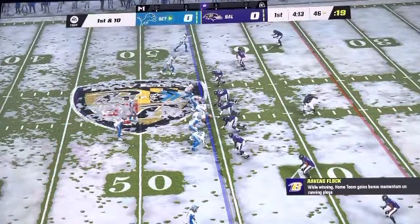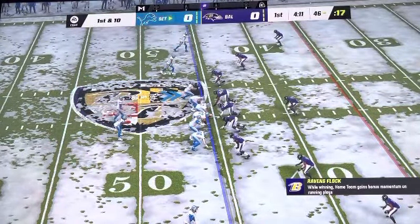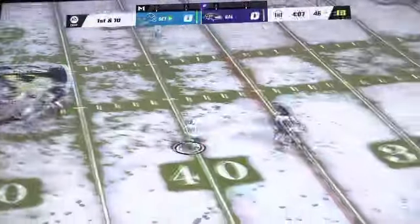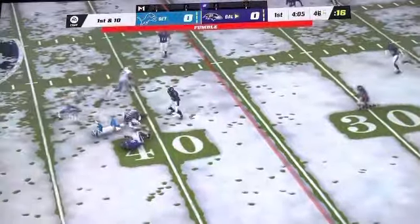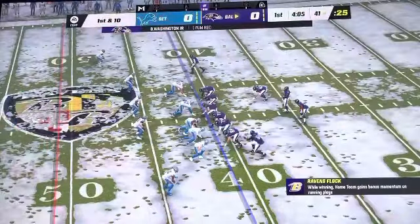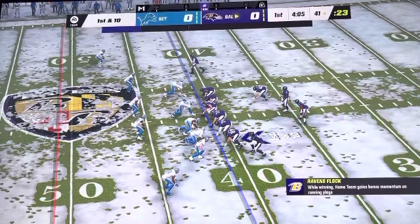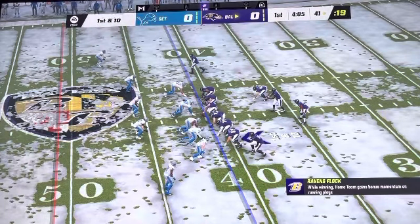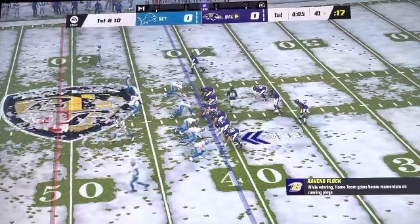In Raven territory now. Here's a first and ten at the 46. A shotgun snap for Goff — right now, loose foot. The ball comes out and they will set up sharp at their own 41-yard line. A little bit of good starting field position as they come up first and ten at the 41-yard line.